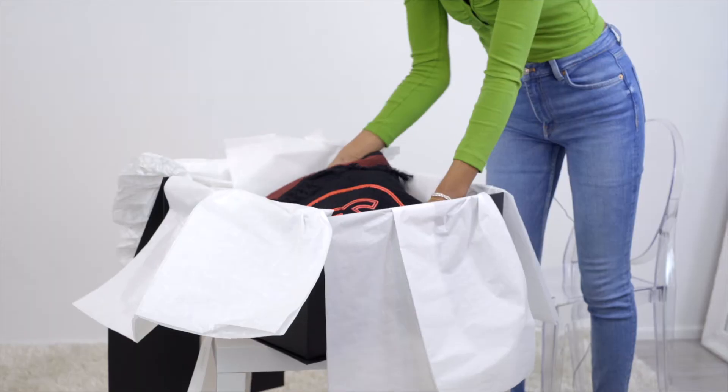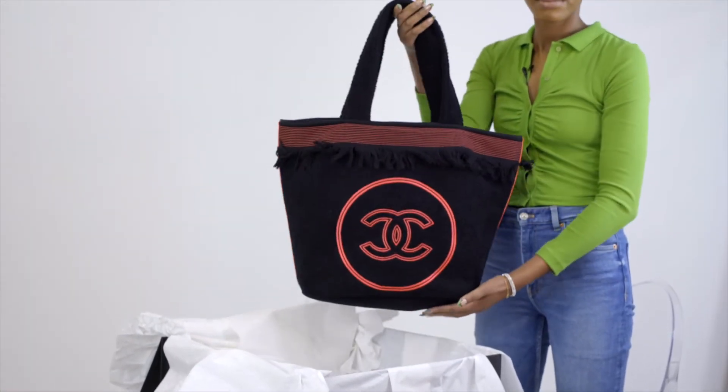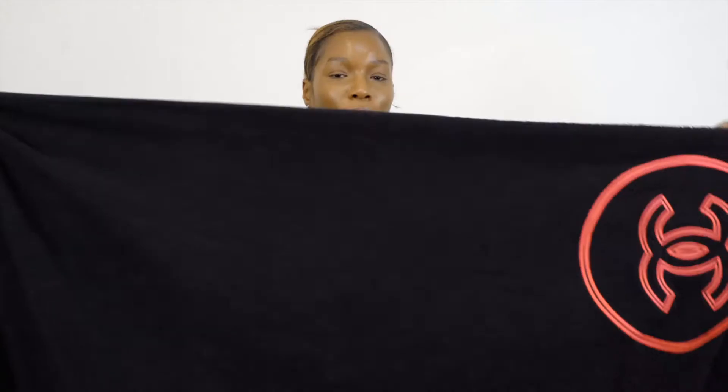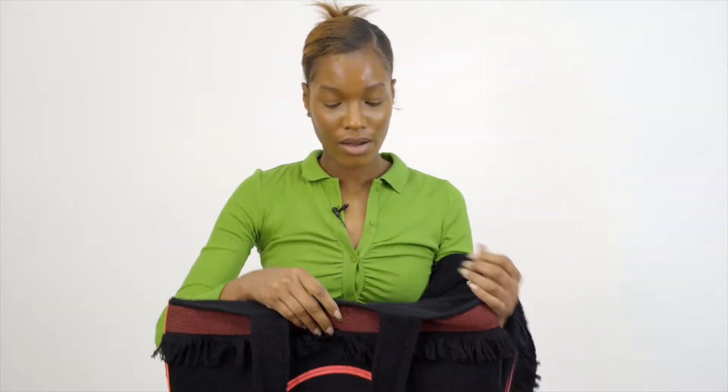For our second pick, we've got the Chanel cotton toweling beach bag. Isn't it beautiful? If we look inside, we have the Chanel towel — the beach towel — and that comes along with the pouch.